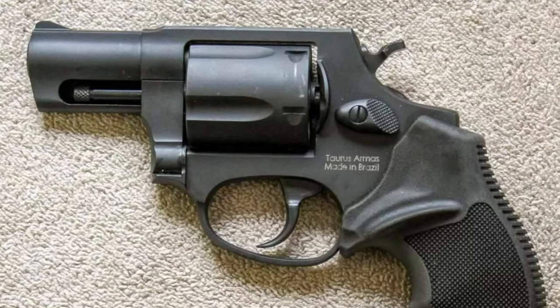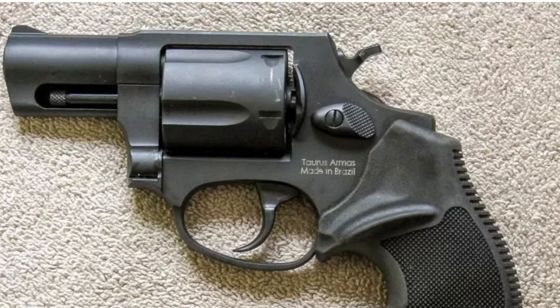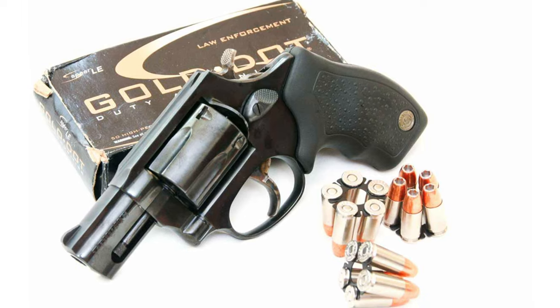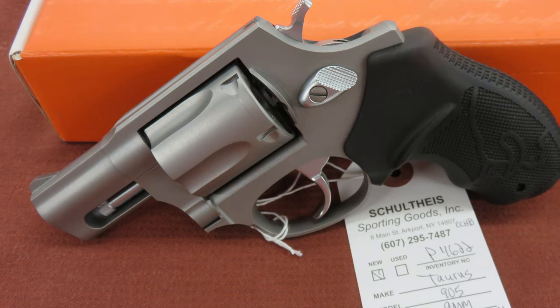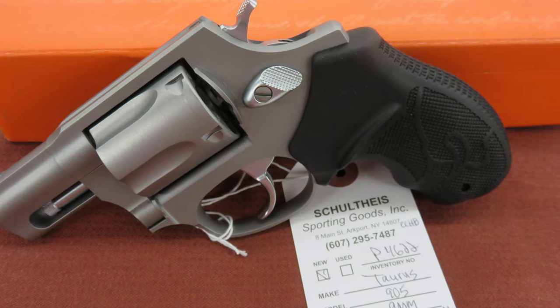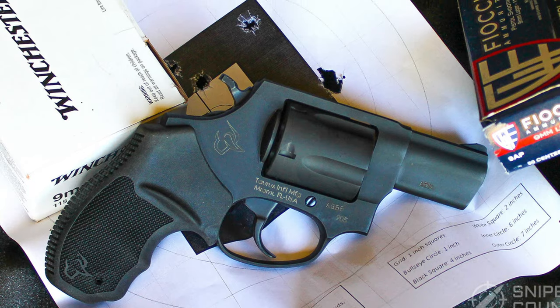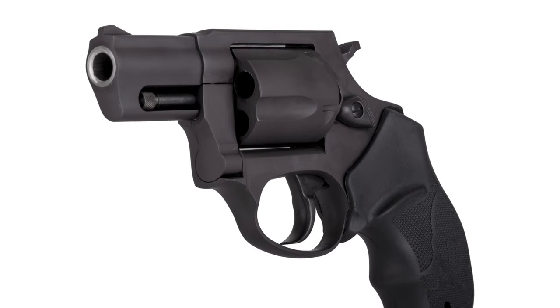It's fairly streamlined with a built-in rear sight, and all the edges are fairly smoothed down. The only hitch, at least for some, is the spur on the hammer, though it's really not a deal-breaker. The 905 utilizes Taurus Stellar clips to hold the rounds in place, a neat bit of engineering that makes loading the clips easier than traditional moon clips. The gun itself is quick to reload with practice.